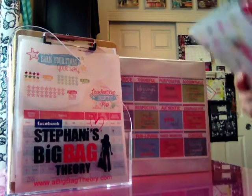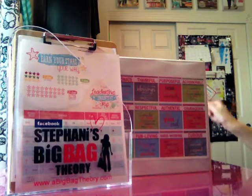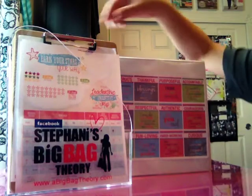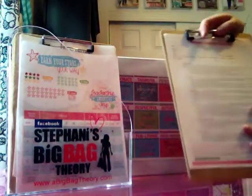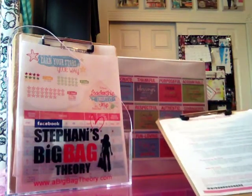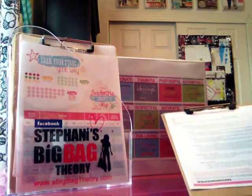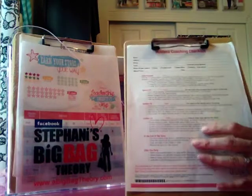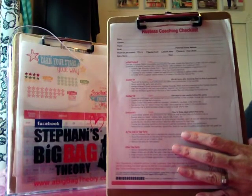If you haven't watched or listened to the No Lead Left Behind training on 31today.com, you need to do that. That is one of the most powerful trainings out there for you to listen to, and it'll help you understand more deeply how I'm putting that binder together. But we're going to start with the clipboards — this is just the hostess coaching checklist from 31today.com.